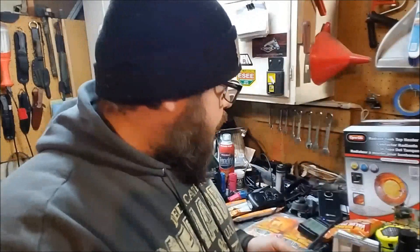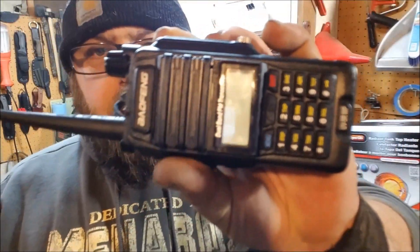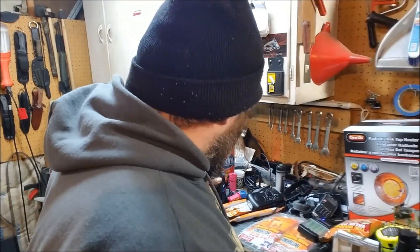I've got two ham radios. This one I usually keep here in the garage to listen to, and this one I keep in my bug-out bag. This is the Baofeng UV5R WP, which is supposed to be water-resistant and dustproof. I'll leave a link to it if I can find it — I got it on Amazon but they were out of stock last time I checked.